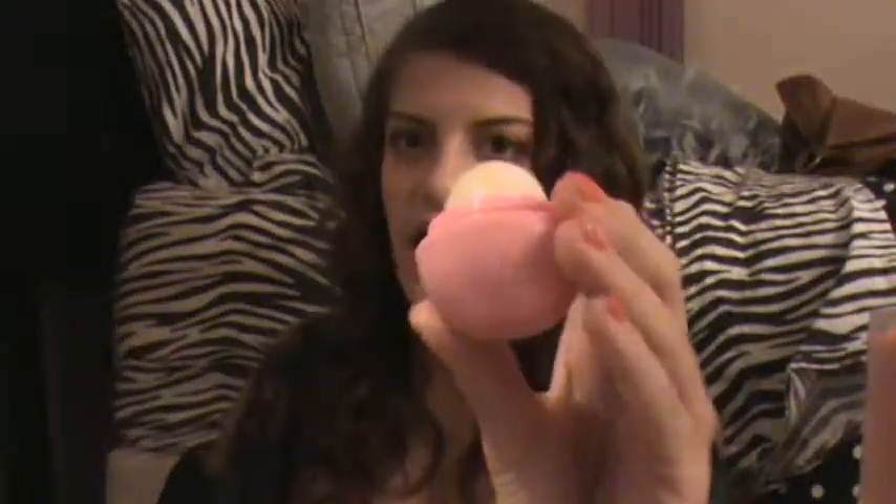Moving on to favorite lip products. First is my favorite lip chapstick, and this is the EOS Lip Balm in Shea Butter Sorbet — but really whatever one you like is good. I haven't really used this one much because I'm trying to finish my other one first. It smells really good and these are really moisturizing and nice.